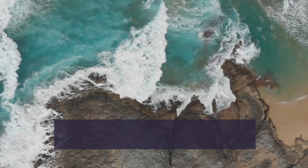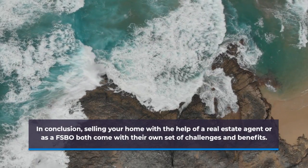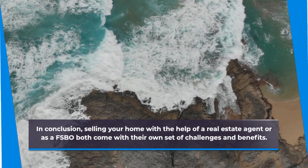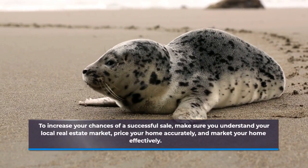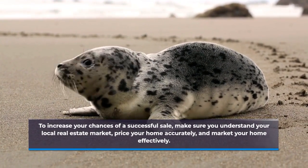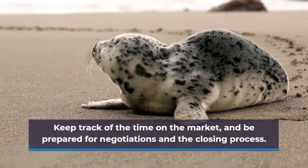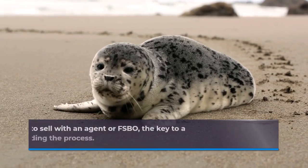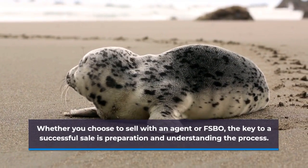In conclusion, selling your home with the help of a real estate agent or as a FSBO both come with their own set of challenges and benefits. To increase your chances of a successful sale, make sure you understand your local real estate market, price your home accurately, and market your home effectively. Keep track of the time on the market and be prepared for negotiations and the closing process. Whether you choose to sell with an agent or FSBO, the key to a successful sale is preparation and understanding the process.